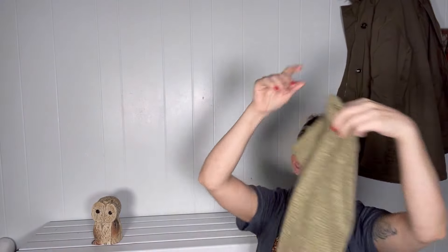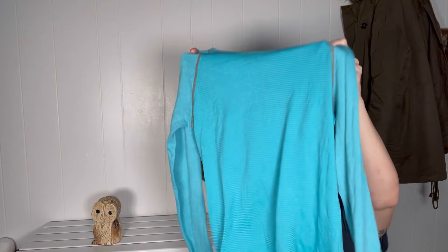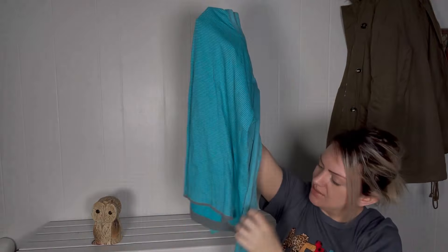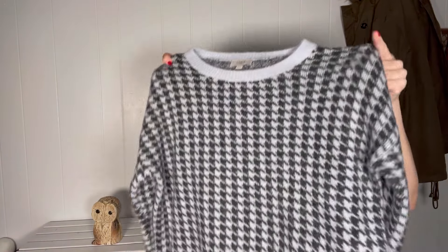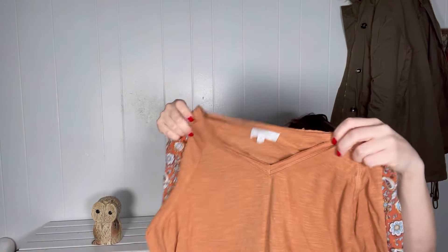They did take this Grace sweater. They took this activewear top. They took this Loft sweater. They did take this Haley & Co. top.